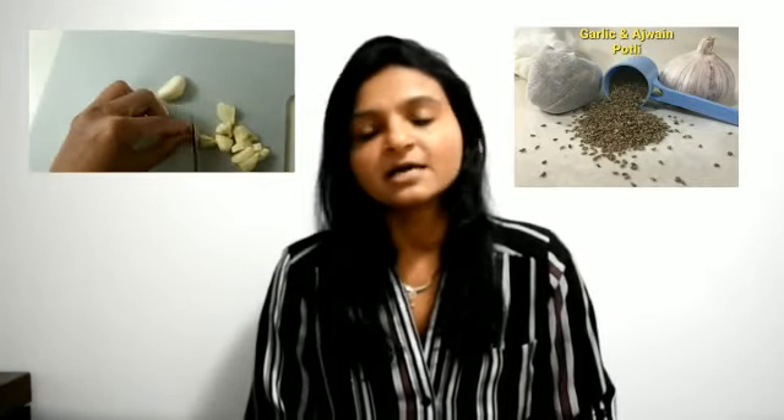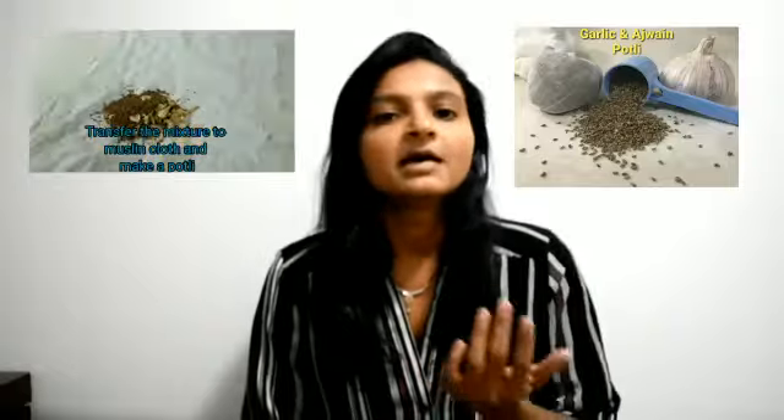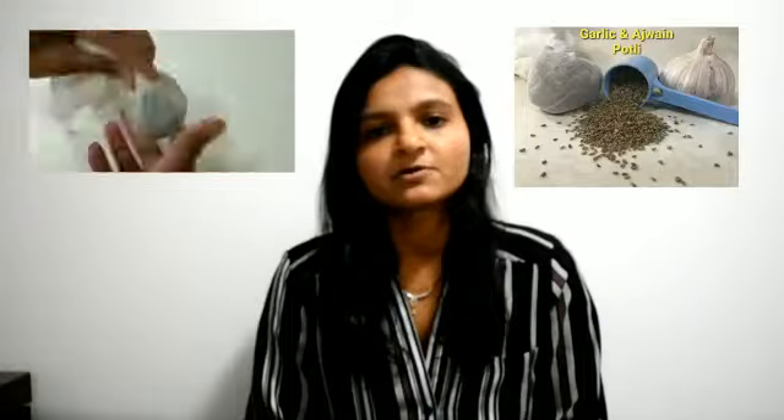The second home remedy is the garlic and ajwain potley. Garlic has antibacterial and antiviral properties, and ajwain is also loaded with anti-inflammatory, anti-fungal, and anti-microbial properties, which help with the congestion caused by cough and cold. To make the garlic and ajwain potley, take five to six cloves of garlic and a handful of ajwain, roast them on a low flame until the aroma comes, let the mixture cool down, then transfer it into a muslin cloth and make a potley out of it.